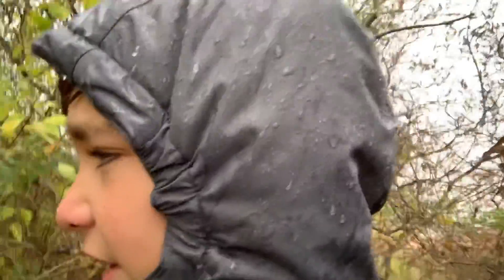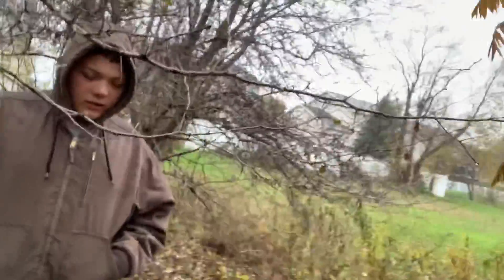We made it to the material spot. We could actually get something from here to build the bridge with. It is cold and my phone is covered in water droplets.